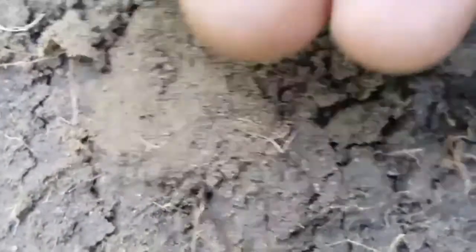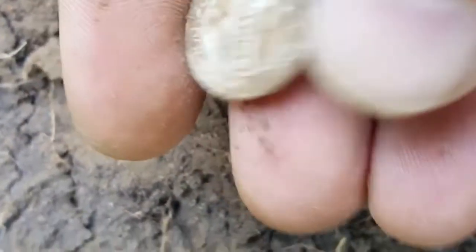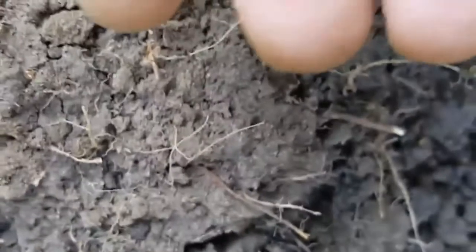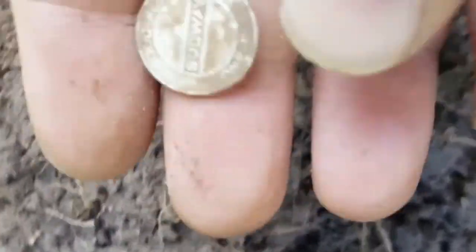I think it's a subway token. That's why it wasn't shining so well — good for one fare. Not anymore though, because it's an older one. Still goes to my subway token collection.